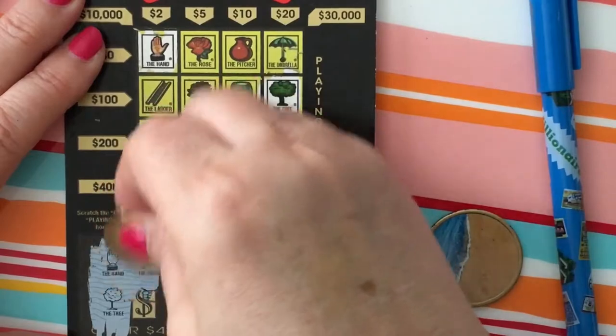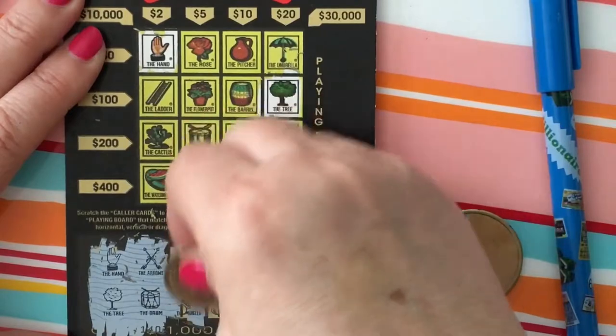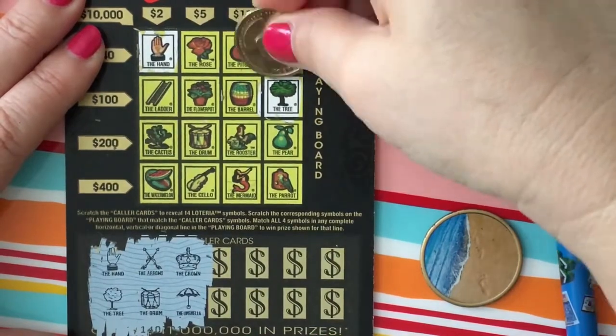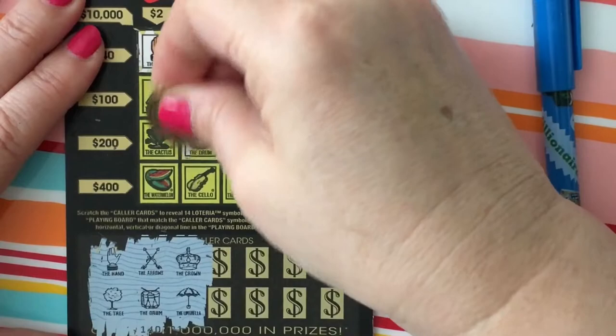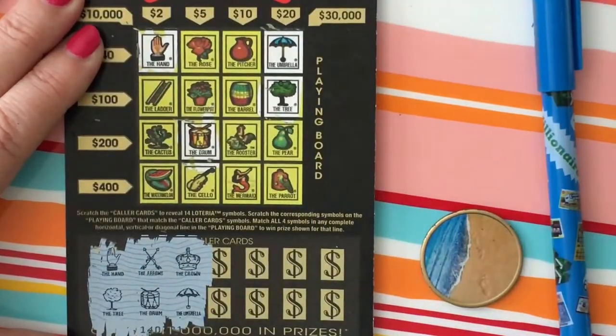Okay, next up we have the arrows, the drum, the crown, and the umbrella. Let's see what we can find. I see the umbrella right there. I don't see a crown, but I see a drum. And I don't see arrows.